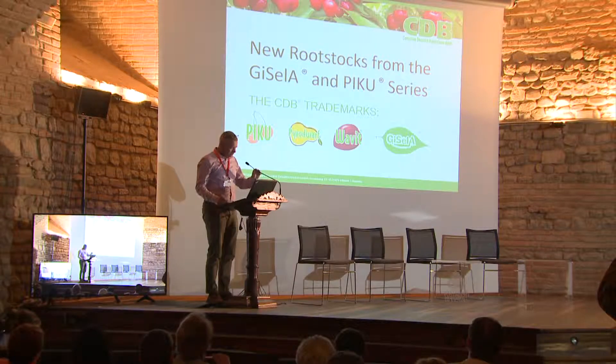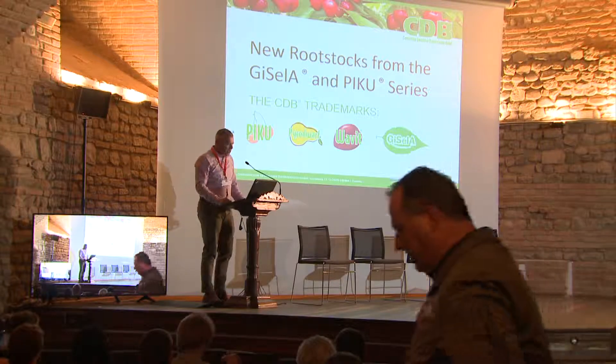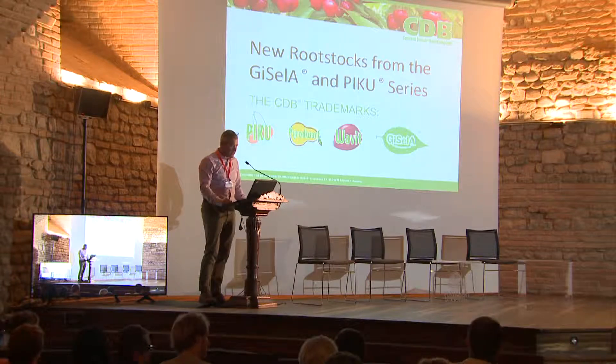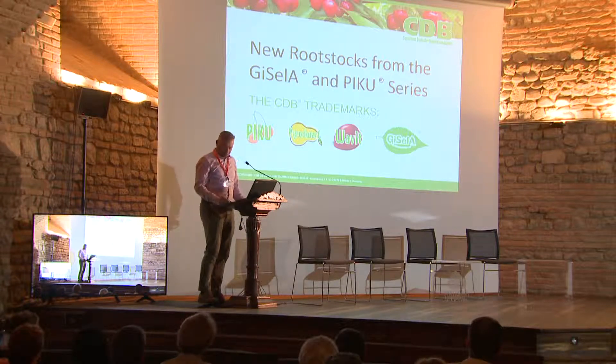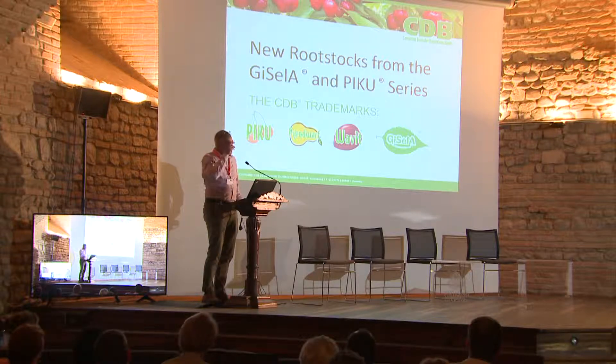Buongiorno. Thank you very much from my side that we are invited for speaking a little bit about Gisela. I just want to introduce the company.